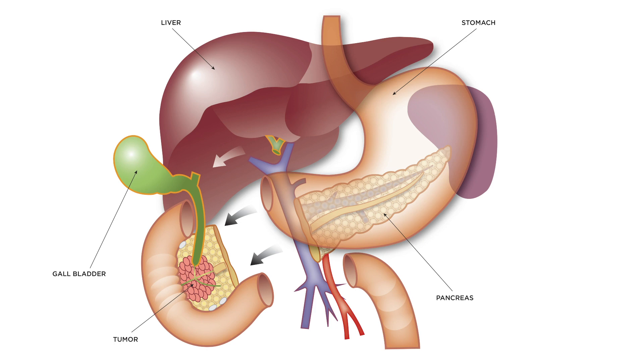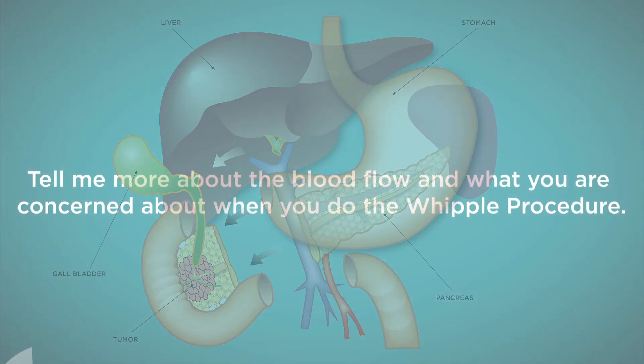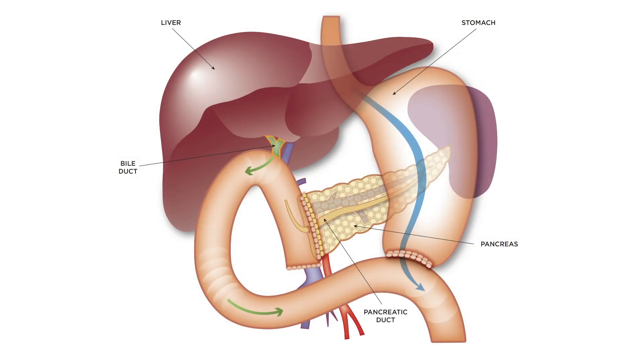There are also a lot of lymph nodes in that area, and those need to come out during that procedure as well. The pancreas is very closely associated with some major blood vessels that run immediately behind the pancreas, and oftentimes tumors in that area can involve those blood vessels, and sometimes those blood vessels need to either be removed and repaired or entirely reconstructed.